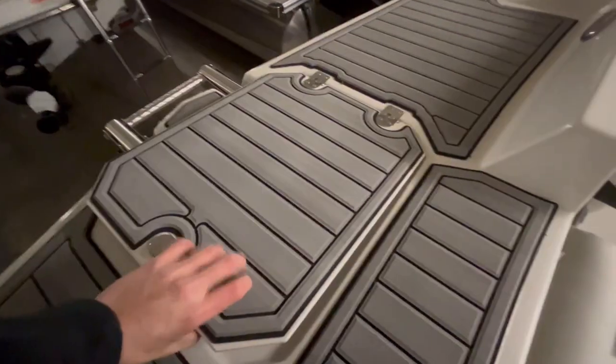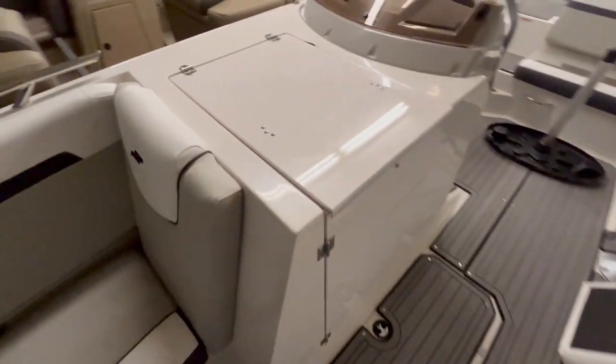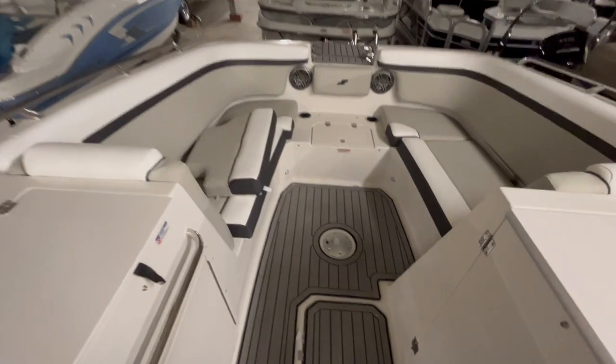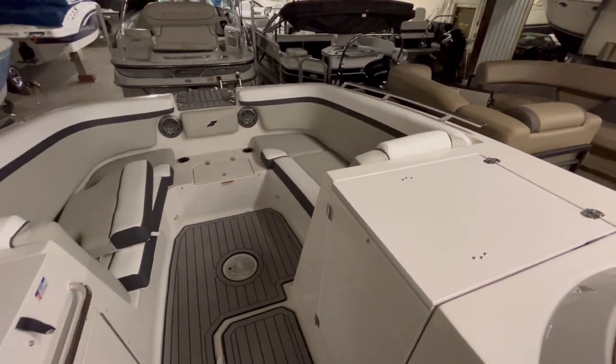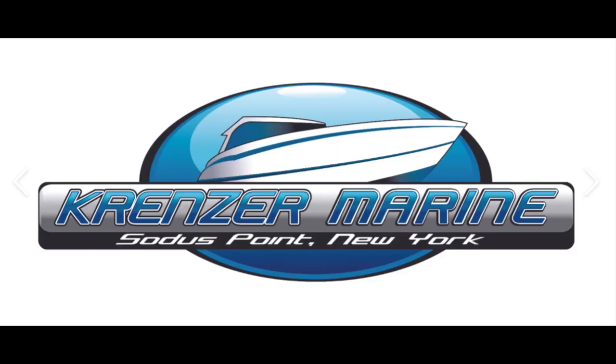And that is the 2024 Starcraft Deck Boat. Come check it out at our new heated storage building.